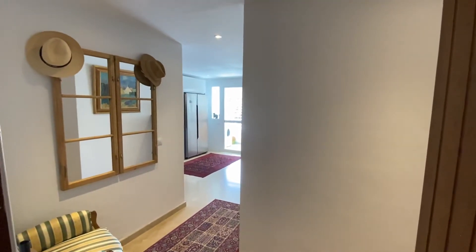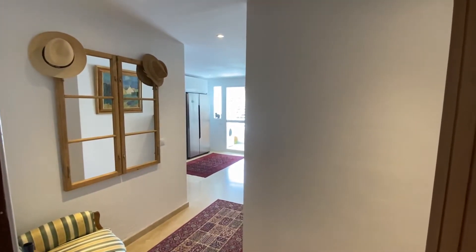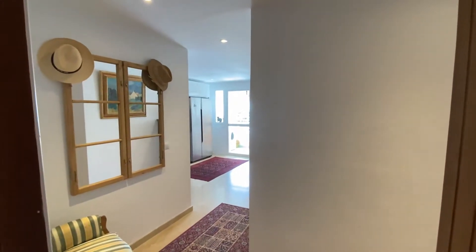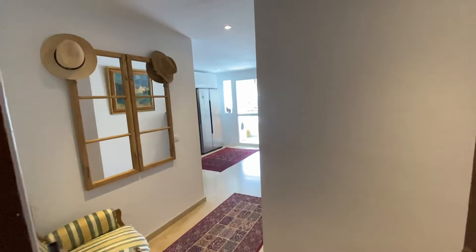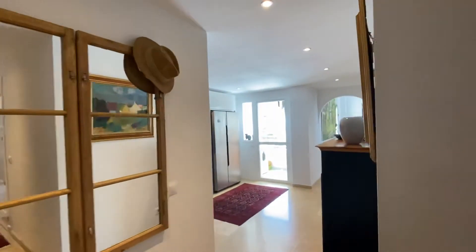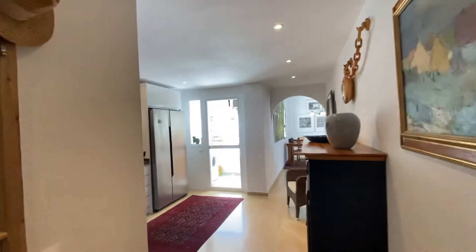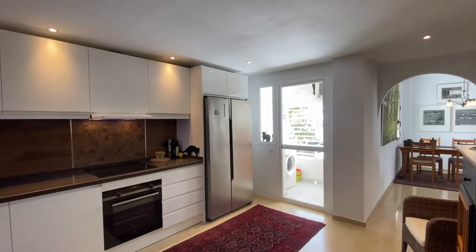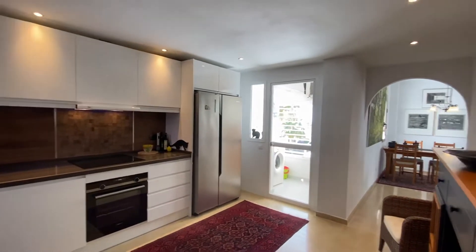Good morning, we're looking at an apartment for sale with two bedrooms and two bathrooms in Marina Real. Like many of our Swedish clients prefer, it faces south, which means it's a fully sunny apartment with sea views.